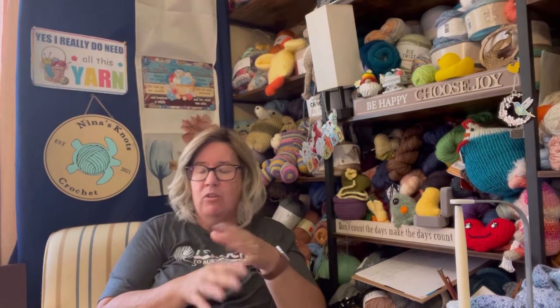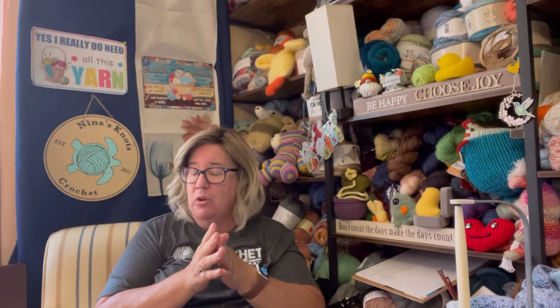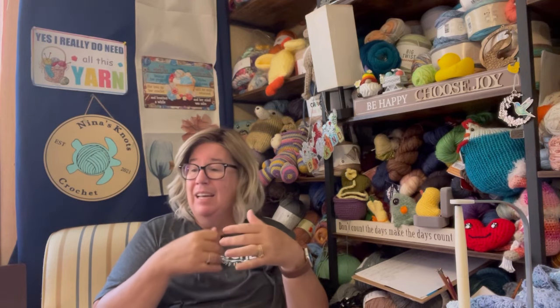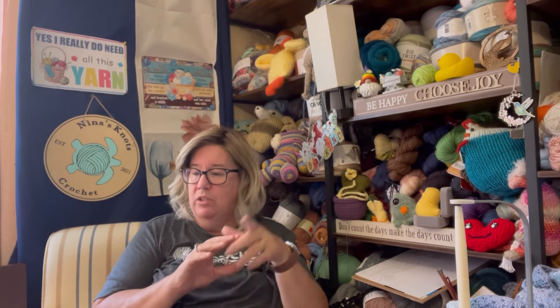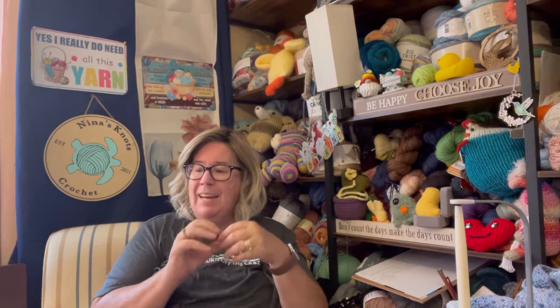You all know Tony at TL Yarn Crafts — I'm not going to get into her too much because everybody pretty much knows her. But I just did the Lamia Wrap. She's got some really great, easy-to-do patterns with tutorials, so check out Tony at TL Yarn Crafts.